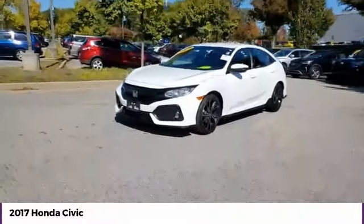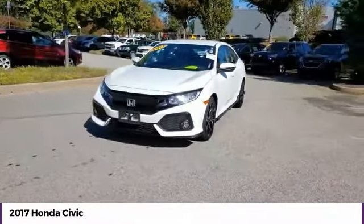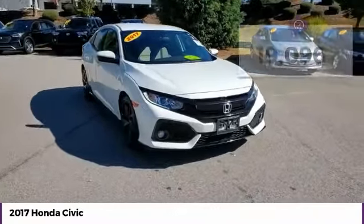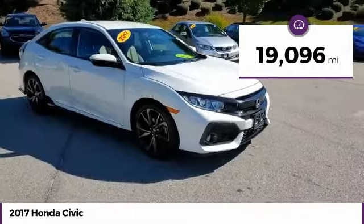Take a ride in the 2017 Honda Civic. Practical, awesome gas mileage, and incredibly reliable. This vehicle has less than 20,000 miles.